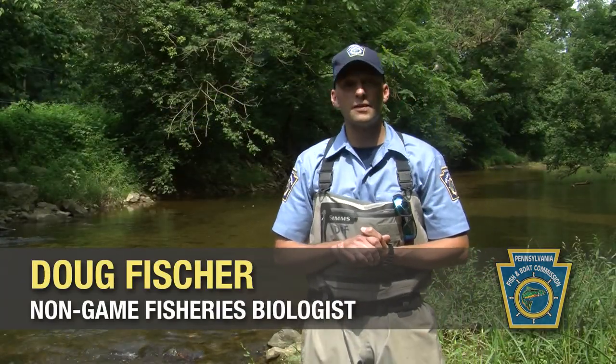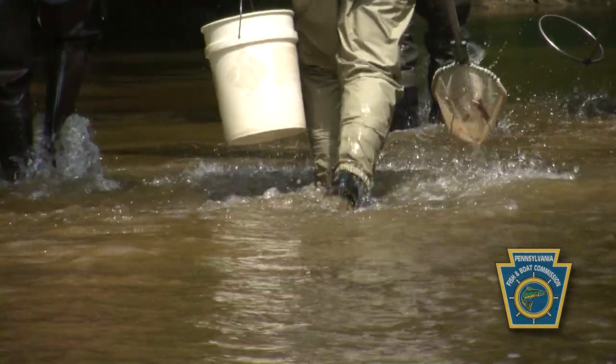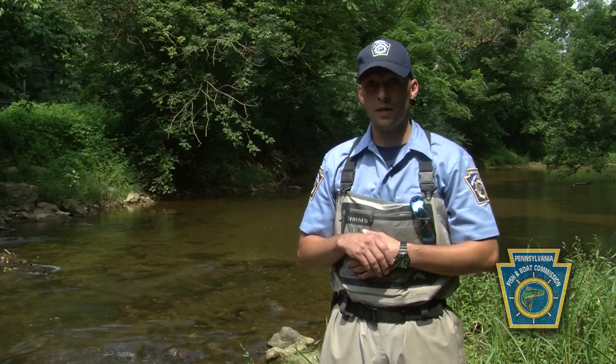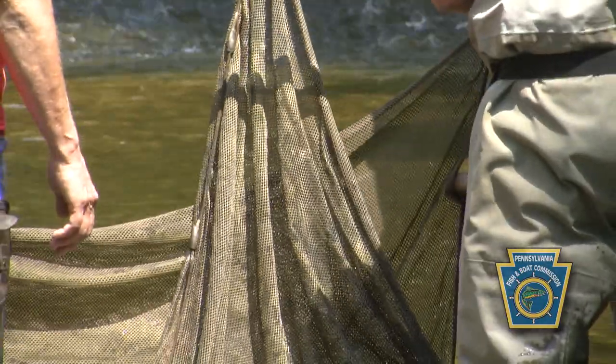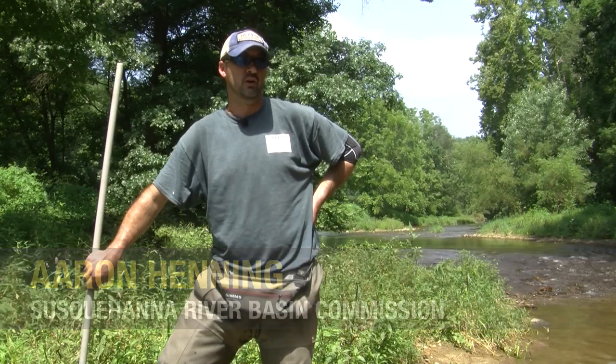We're in Lancaster County and behind us is the west branch of Octorero Creek. This is a stream that's occupied by a special fish called the Chesapeake Log Perch. It's endemic, or located only in the Chesapeake drainage, formerly in the Potomac and currently in a small portion of the Susquehanna. It has a really small global distribution, and we're here because this has one of the denser populations of Chesapeake Log Perch that we're aware of.